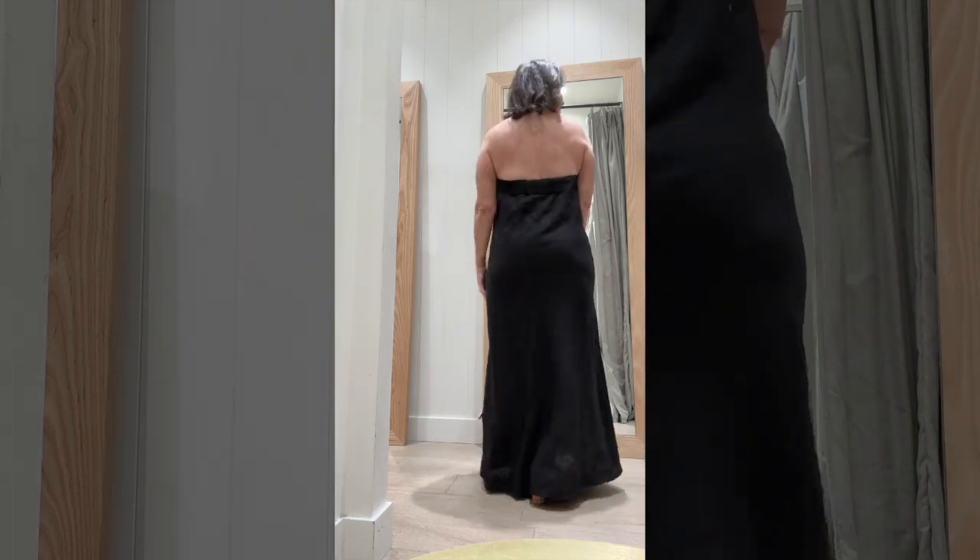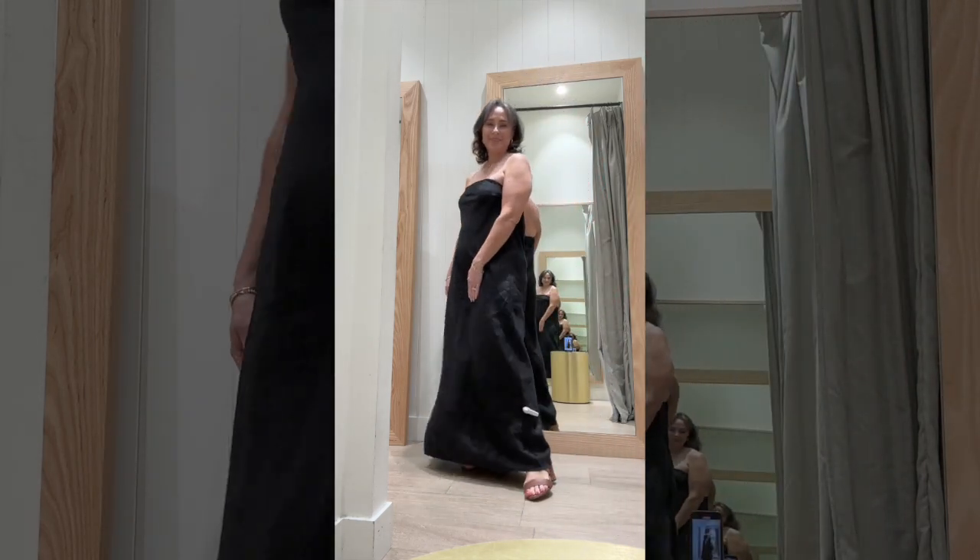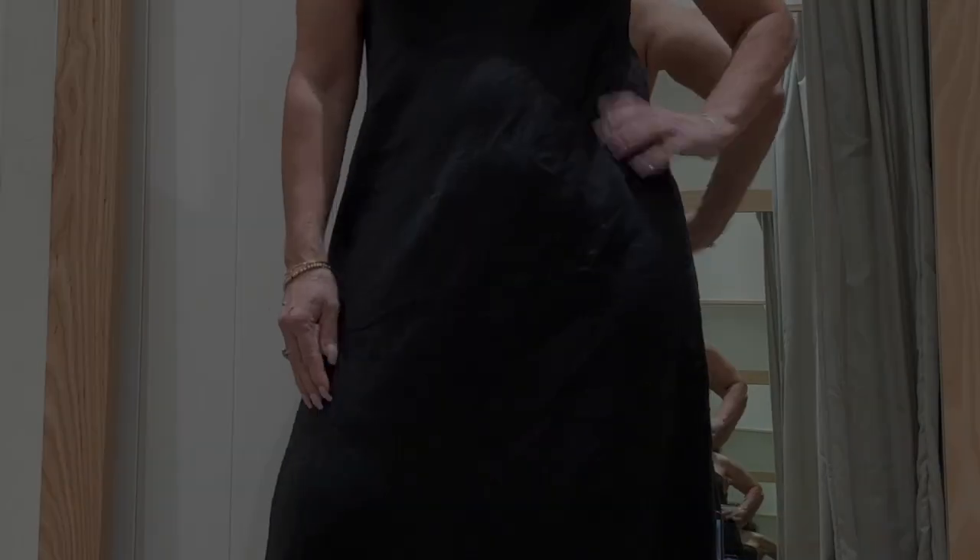I love the shift silhouette and maxi length — it gave me Audrey Hepburn vibes. The clothes at Seed are absolutely beautiful; all their linen dresses are so elegant and well made, but they were a little bit more than what I was willing to spend.